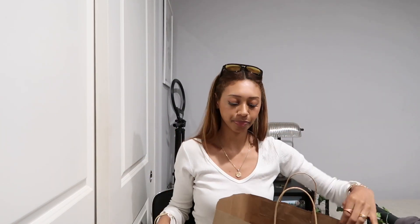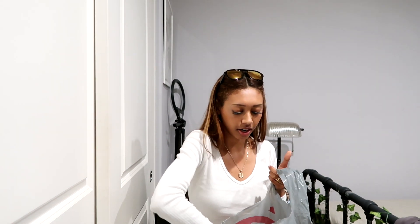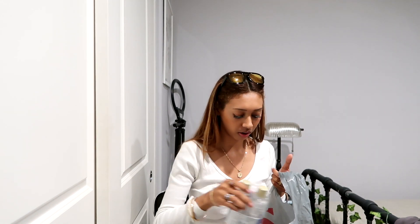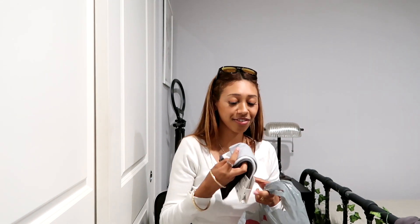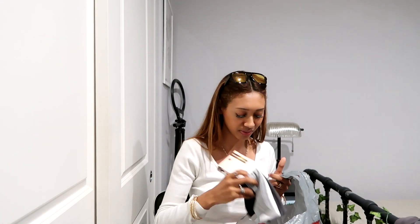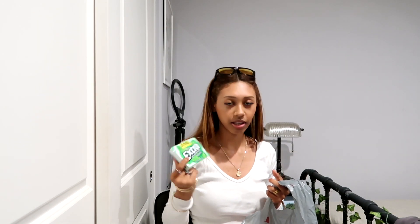From Target I got a lot of underwears, and then I got makeup remover because I'm all out. And then I finally got these really cute headbands — I'm super excited, especially with my hair straight it's gonna look so cute. And I got a pack of gum because I'm literally addicted to gum — I chew gum every single day.